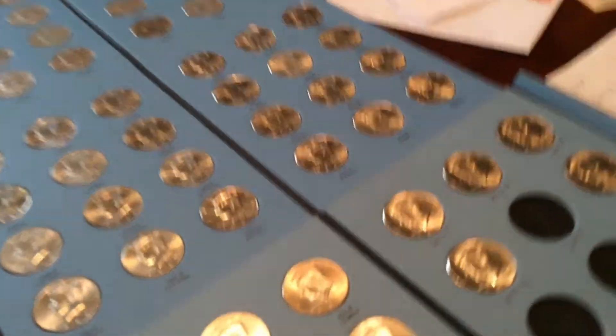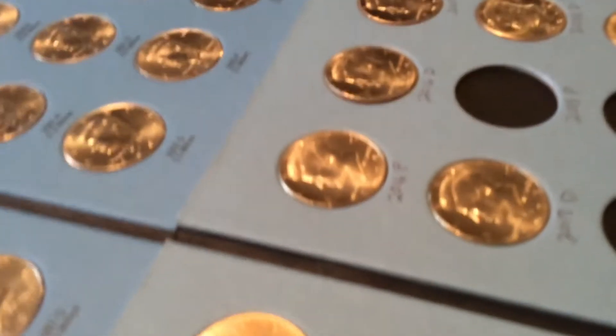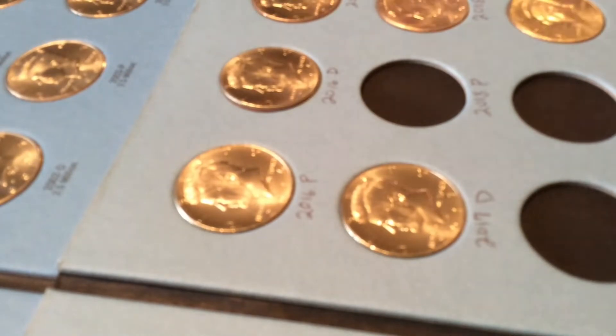I'm gonna grab this NIFC out for the 2018 P spot — it's a beauty, looks completely uncirculated, which is good. I acquired it on eBay for about a buck fifty, so I'm kind of cheating, not getting it in a hunt, but it gives me an option.